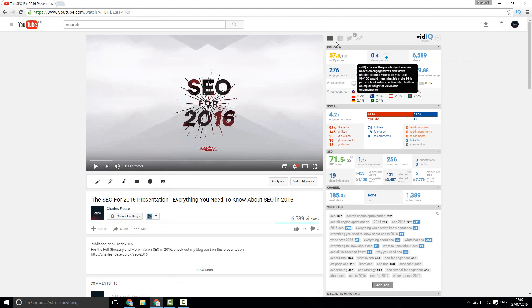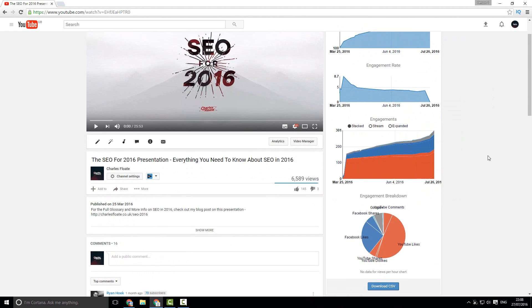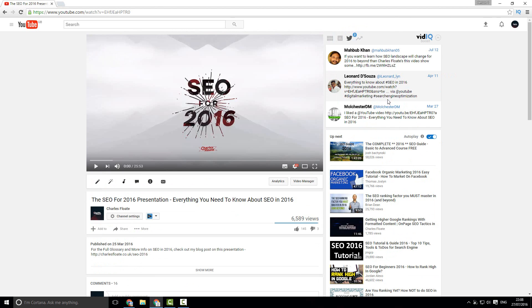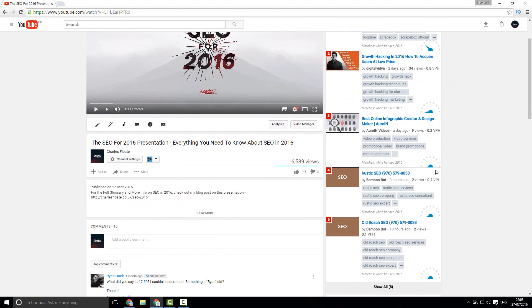There are also several other tabs inside vidIQ's browser extension. The first is a historical viewpoint, which shows your views over time, your engagement rate over time, comparisons, and the engagement breakdown — so the number of comments, shares, likes, etc. that you got on your video. There's also a Twitter tab which shows you the number of tweets and the actual tweets you received, which means you can go out and retweet them. And there's a trending tab which shows you related videos that are currently trending in your niche.